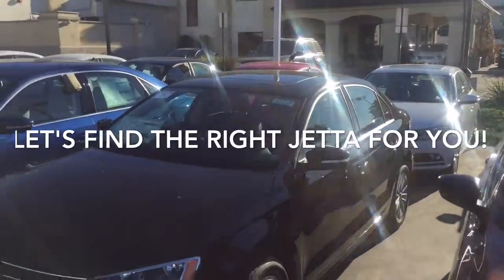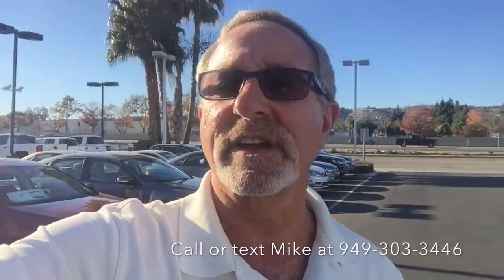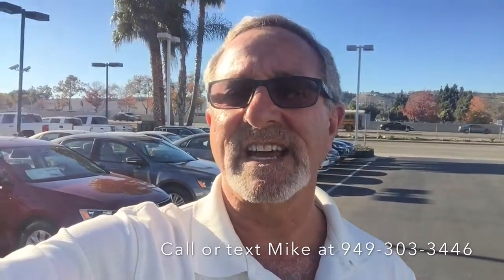All we really need to do, Kerry, is find out what the right car is for you. That's a quick look at some of our inventory. Please give me a call or you can even text me at the number you see on the screen and I'll be happy to answer any questions you might have. Let's schedule a time for you to come down here and drive one of these great Jettas. You have a great day and I look forward to hearing from you soon.